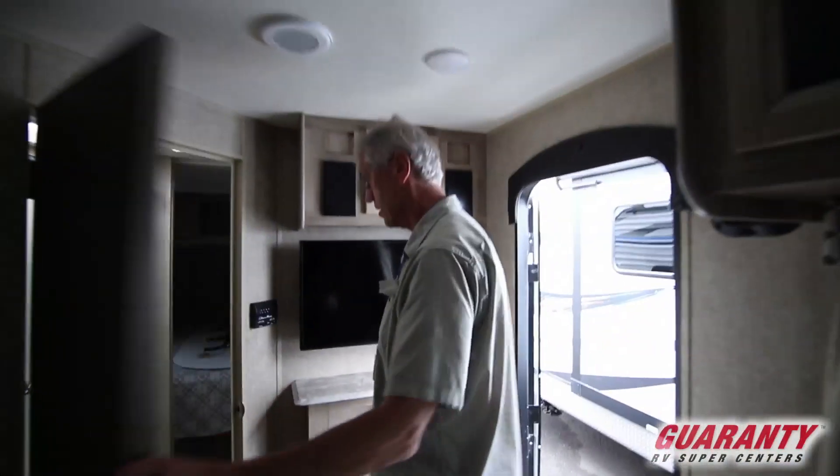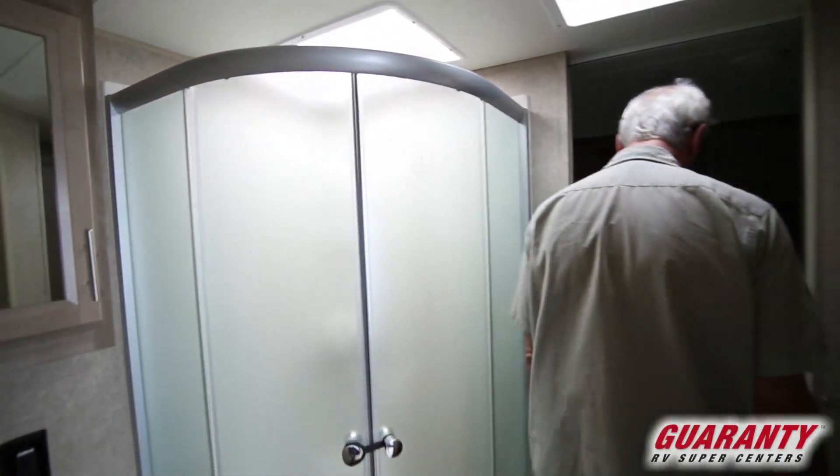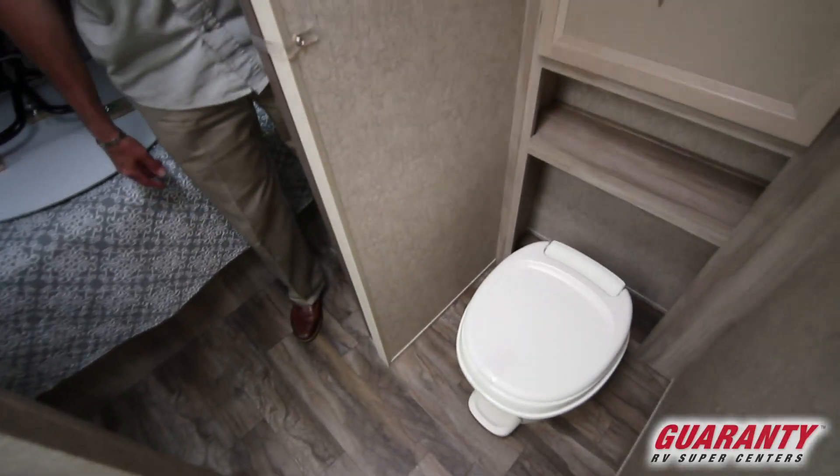In here you've got your bathroom — your shower, the toilet, and cabinets over here.